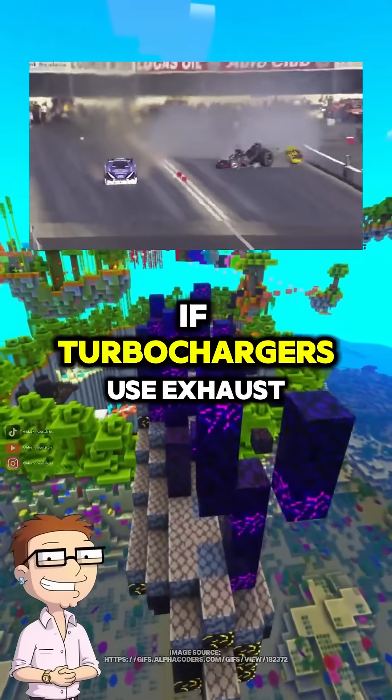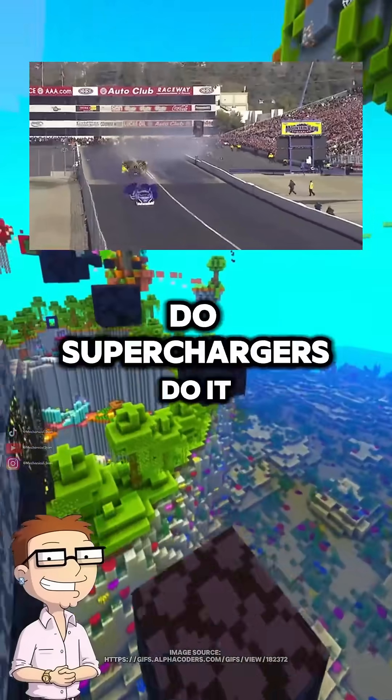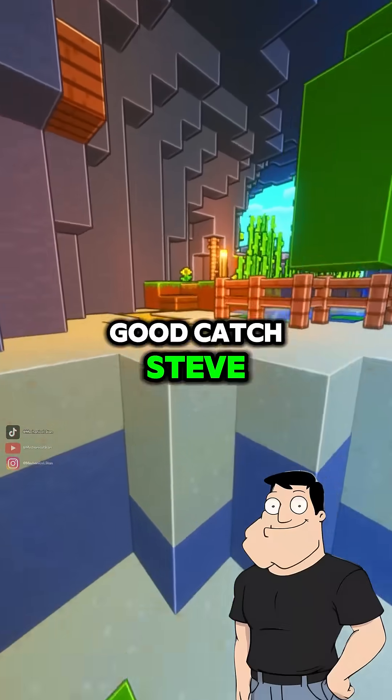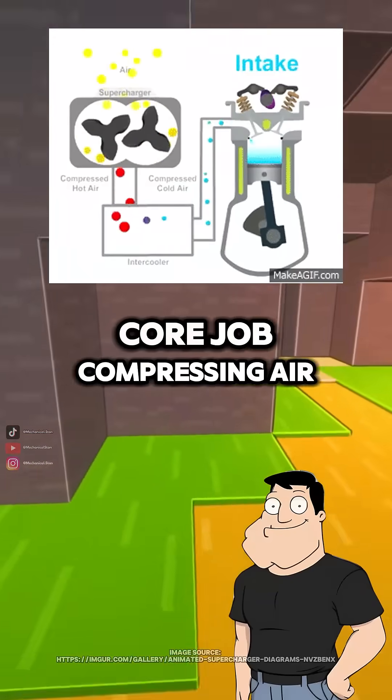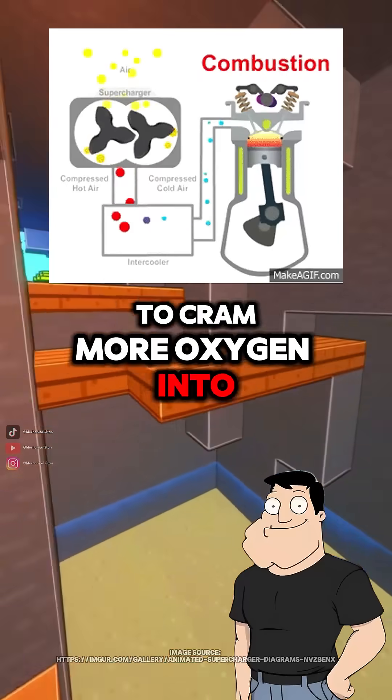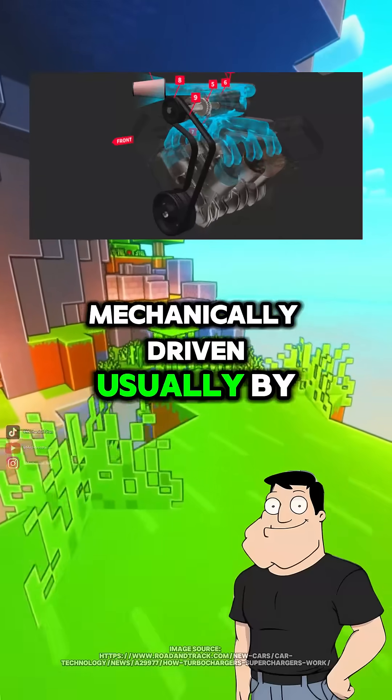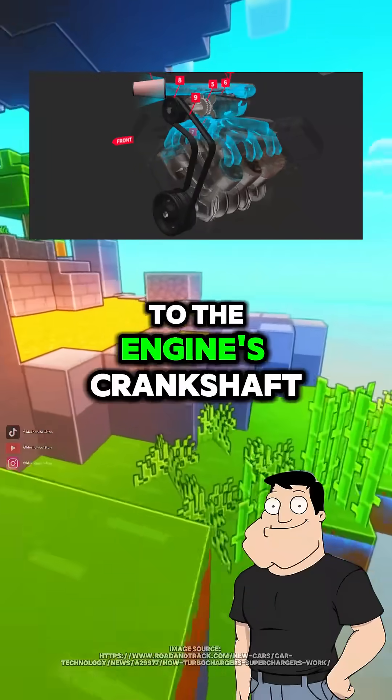All right, Dad, if turbochargers use exhaust to boost power, how do superchargers do it? And why do they feel so much more instant? Good catch, Steve. Superchargers do the same core job, compressing air to cram more oxygen into the cylinders. But unlike turbos, they're mechanically driven, usually by a belt connected directly to the engine's crankshaft.